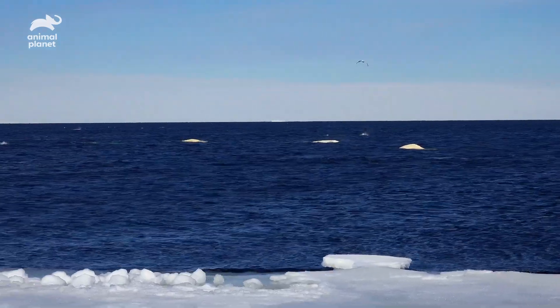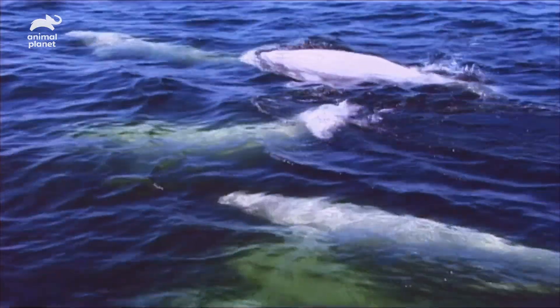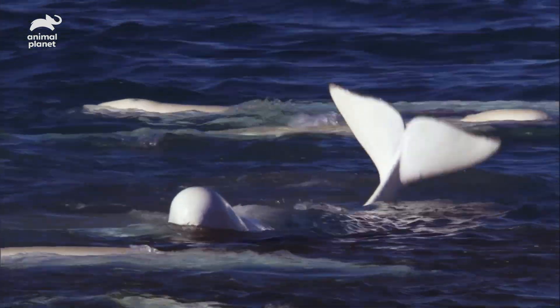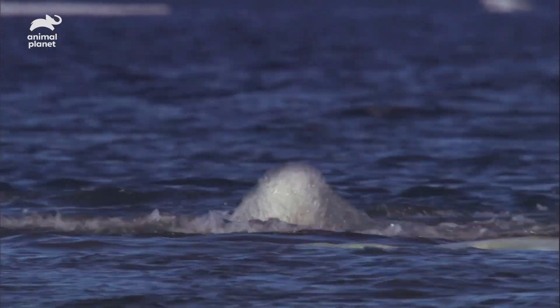There is a population of beluga whales that is endangered. The reason the population declined was because those animals were overhunted. They are protected now and no longer hunted, but we don't really know why this population isn't recovering. The metabolic study is one element we can do here to better understand how these animals take in and use energy, because that's a measurement that's nearly impossible to get in the wild. By understanding their metabolism, we can get an understanding of what they have to feed on in the wild, and whether it's enough.